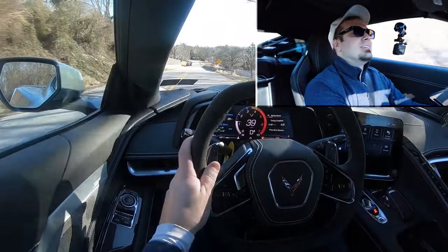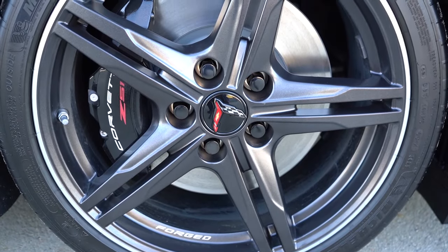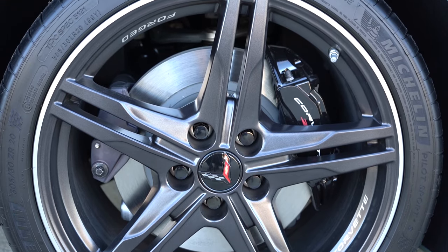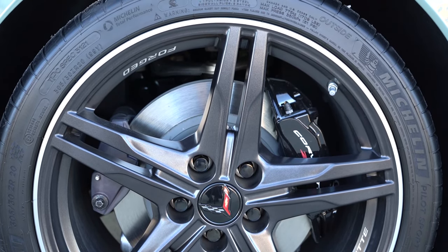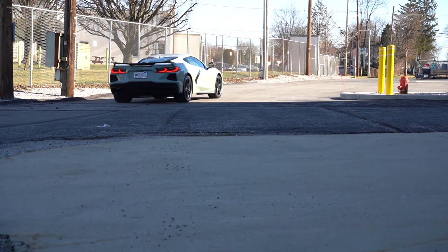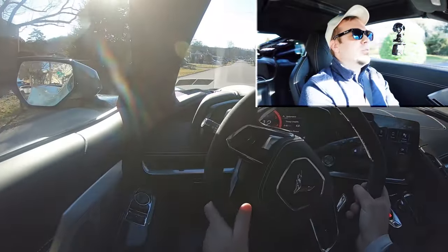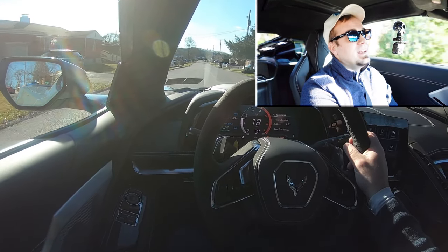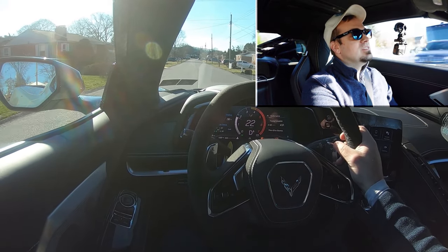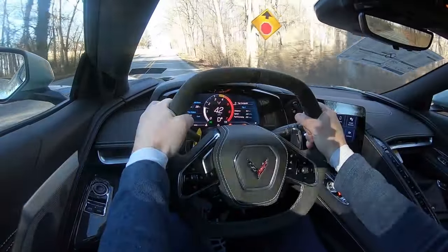Braking is equally important. Up front you'll find 13.6-inch ventilated front discs, and in the back — which you hardly ever see — larger 13.8-inch ventilated rear discs. Brembo brakes come standard, and you get even larger brakes with the Z51 package. The 60-to-zero stopping distance comes in at 97 feet — probably the quickest number I've ever seen. The brakes bite so hard it is absolutely insane; it's definitely a race car setup.